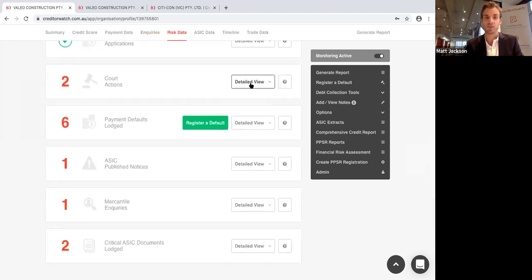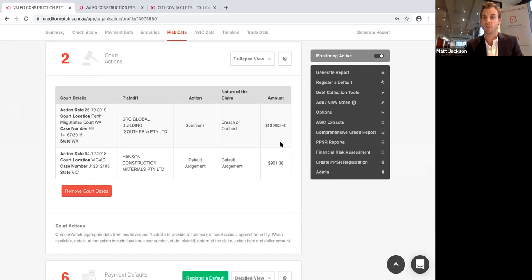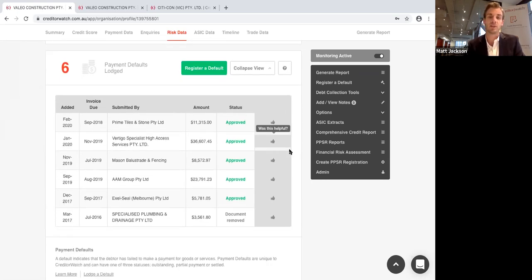Looking at adverse information, court actions detail when the action was, who the plaintiff is, and the total dollar amount outstanding — a really good indicator of risk. Payment defaults come from our 50,000 members and are Creditor Watch's earliest warning sign that someone's having cash flow problems. We typically see the default appear six to nine months prior to the first court action, because it's often smaller creditors that register a default first. Here there were two court actions but six defaults, and the defaults were much earlier. Even if it's for a couple of hundred dollars, payment defaults are by far the best indicator of cash flow problems.